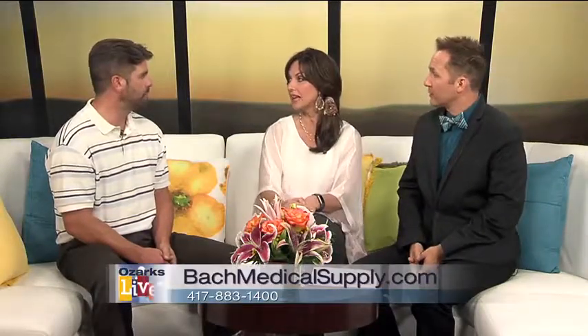If people have questions, the best way to reach you? Give us a call at 417-883-1400. Thank you so much, Jeremy. We have more Ozarks Live right after this.